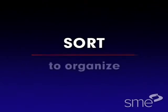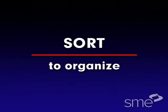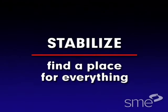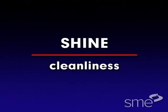Sort means to organize an area, eliminating things that don't belong. Stabilize means to find a place for everything and to keep everything in its place. Shine is simply cleanliness.